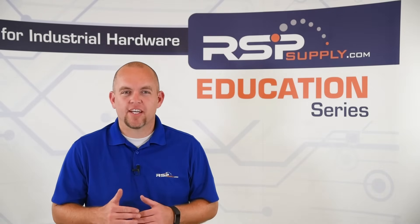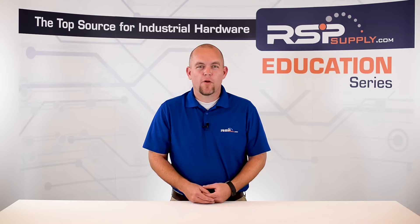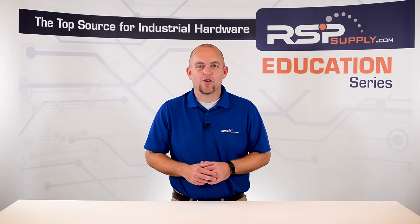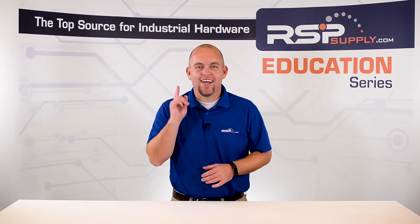For a full line of UPSs or thousands of other products, please go to our website. For more information or other educational videos, go to rspsupply.com, the internet's top source for industrial hardware. Also, don't forget to like and subscribe.